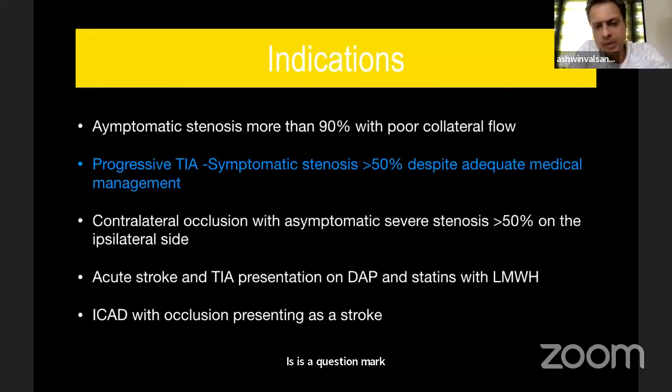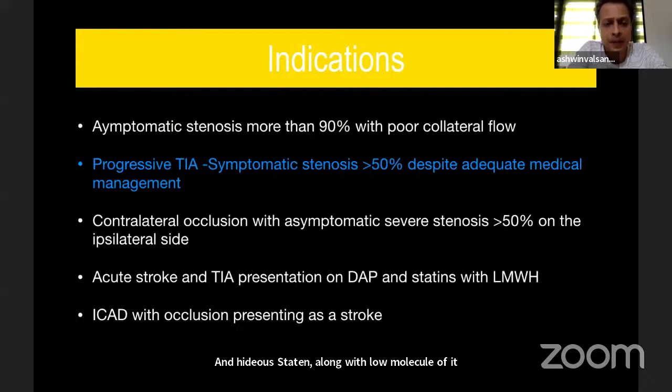The next indication is progressive TIA — that is, symptomatic stenosis of more than 50 to 70% despite adequate medical management — meaning two standard antiplatelets in standard doses plus high-dose statin along with low molecular weight heparin.